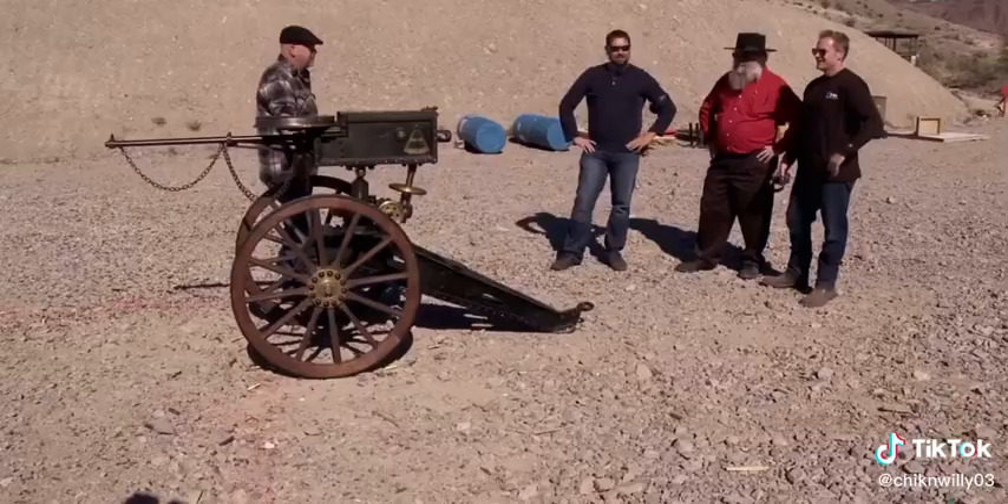What's it worth? Well, a few have been sold over the last couple of years. The market value for these is about $27,500.